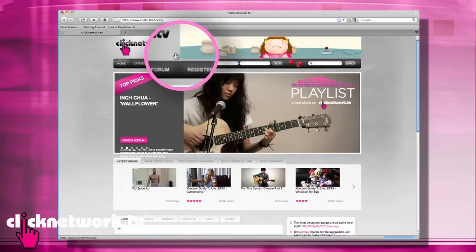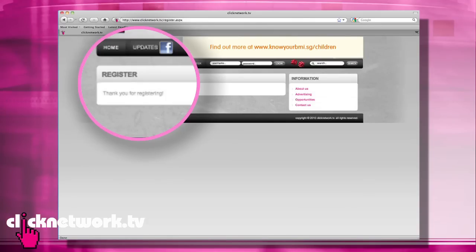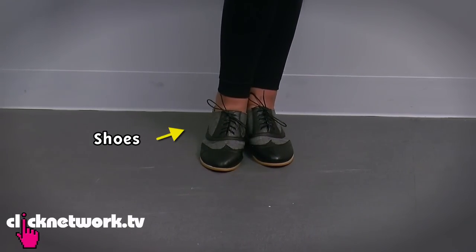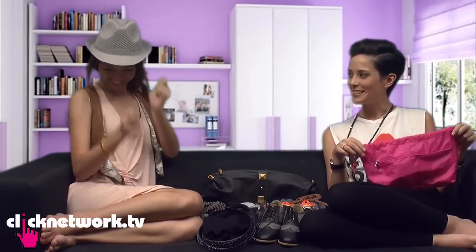So it's giveaway time now! Remember to leave a comment with a registered Clicknetwork account, and then we'll pick our favourite one. Maybe you want to tell them what your favourite item is first. My favourite is the cardigan, and I like the shoes. I like the tank top. Shall I try? Yeah. Drum rolls. Okay — shake it, shake it. It makes people excited. What is it?